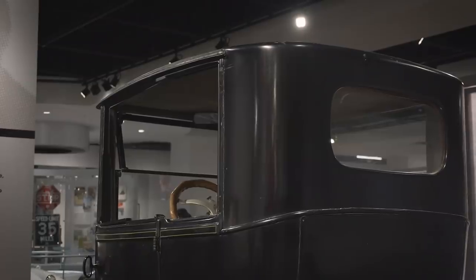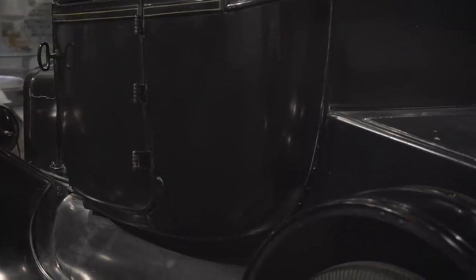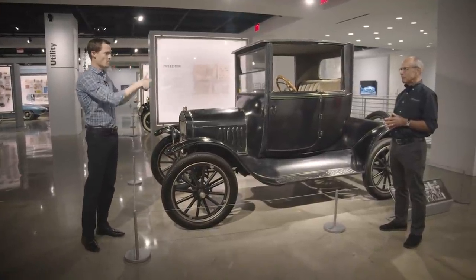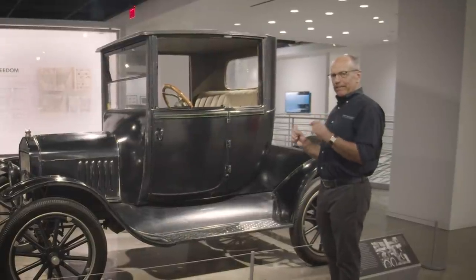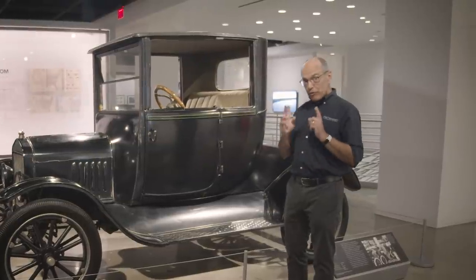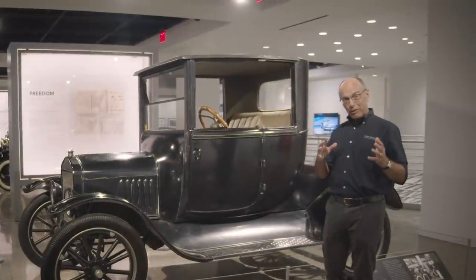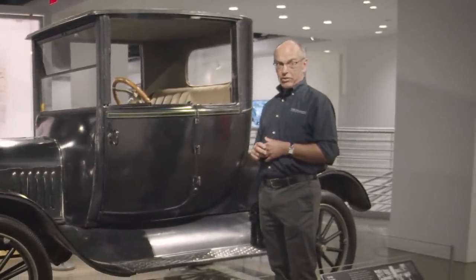By the time this Model T came out in the late teens, you had hardtops, sedans, convertibles, all different body configurations. This one is especially notable for being a hardtop with no B-pillar when the windows are down — a style called the Coupelet. Originally Coupelets were convertibles, but Ford made them hardtops to reduce cost, keeping the name. Very few were built and fewer survived, so we're very fortunate this was donated so many years ago.